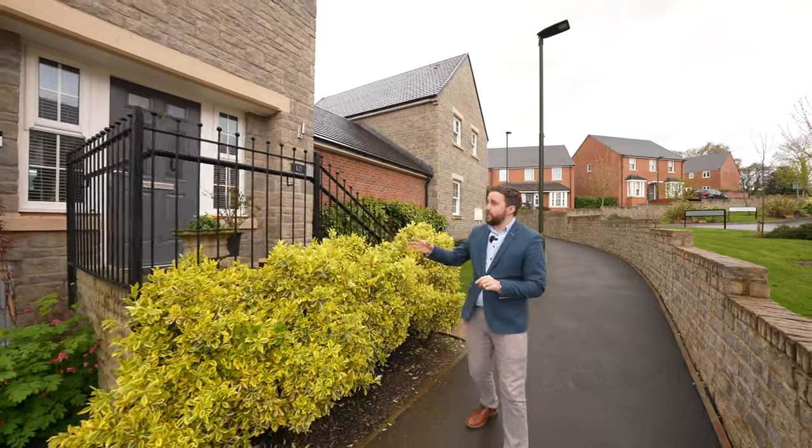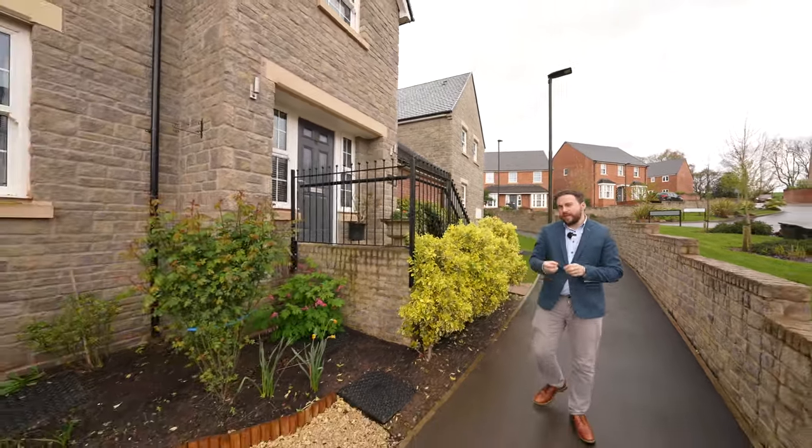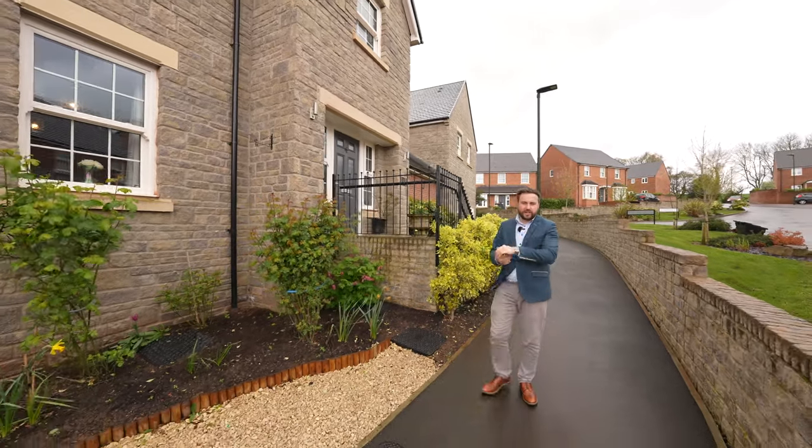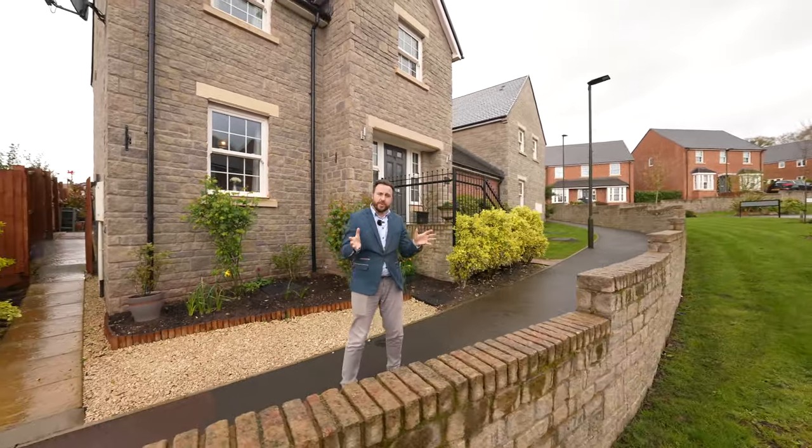What I love most about this property is that it's one of the few stone-faced properties in the development, and with the sash windows, even though it's new, it adds a real sense of character. This home can be perfect for a first family home or for someone looking to downsize.